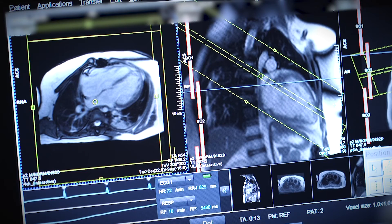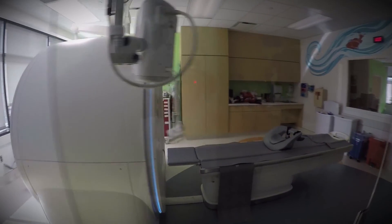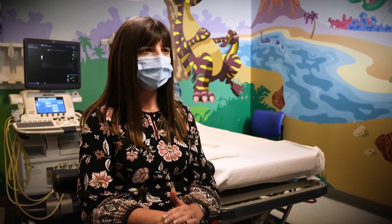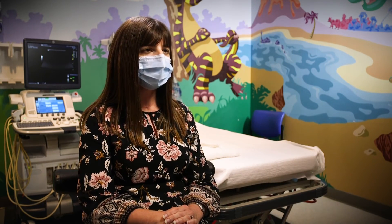We do a lot of cardiac CT and advanced neuroradiology imaging with CT and MR. There really is a depth and breadth to the cases we have here. Fellows will get a lot of experience in both routine common pediatric conditions and in the newer, more rare imaging modalities.